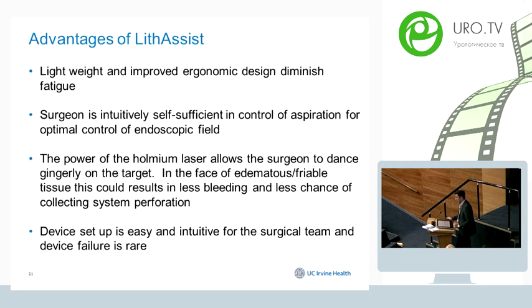The advantages of Lithicyst include that it is lightweight with an ergonomic design, allowing the surgeon to intuitively control the suction device and laser capabilities simultaneously. It allows the use of any preferred laser fiber, with selection based on stone density ranging from 365 to 1000 microns.